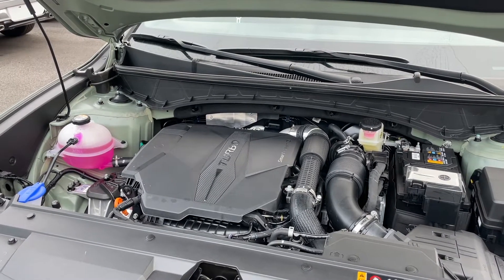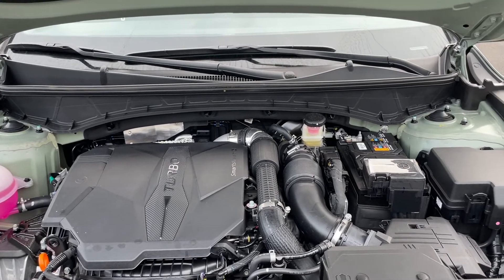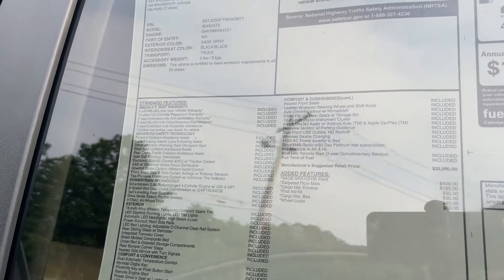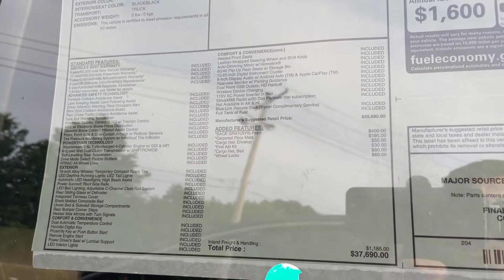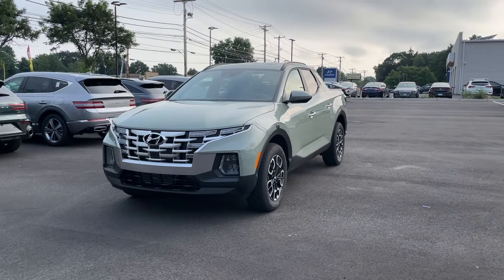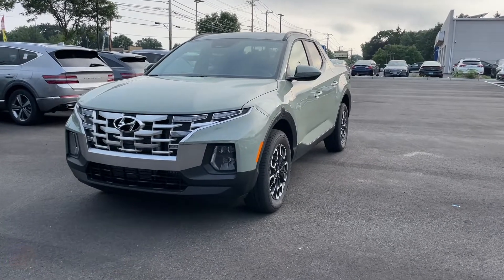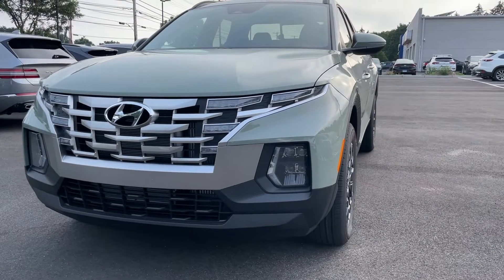Fuel economy on the turbocharged engine is 19 city, 27 highway, and 22 combined. Here is the Monroney sticker if you want to see the standard features — go ahead and pause the video. The price on this one is $37,000. The color is called Sage Gray and it looks pretty good on this Santa Cruz, definitely a color that stands out.